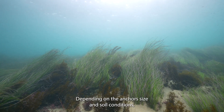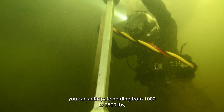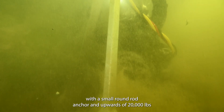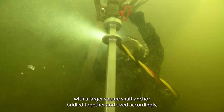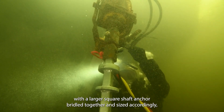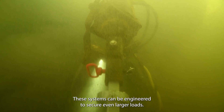Depending on the anchor size and soil conditions, you can anticipate holding from 1,000 to 2,500 pounds with a small round rod anchor, and upwards of 20,000 pounds with a larger square shaft anchor. Bridled together and sized accordingly, these systems can be engineered to secure even larger loads.